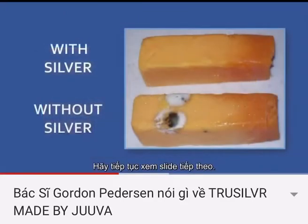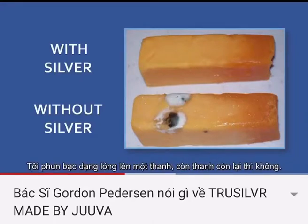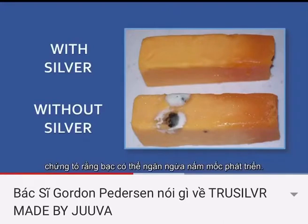Let's take a look at the next slide. This is a single block of cheese that I cut in half and sprayed with one spray of liquid silver. The other side did not get liquid silver, and you can see in three days the fungus growing on the untreated side, indicating that silver protects from fungal growth.